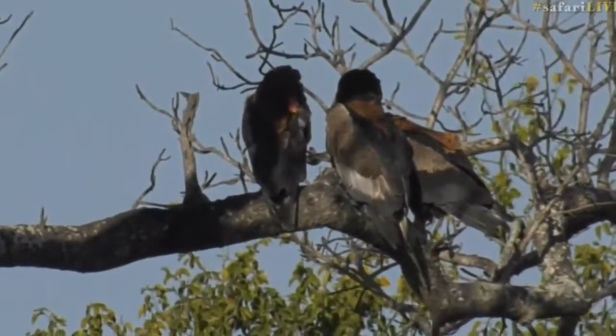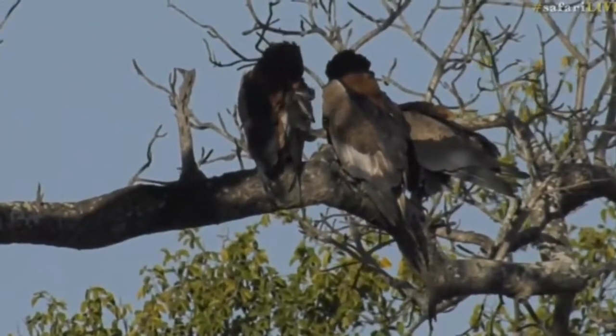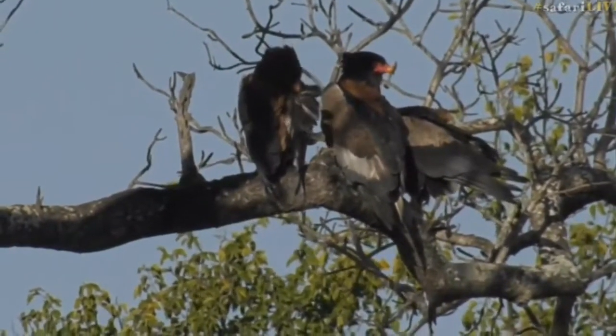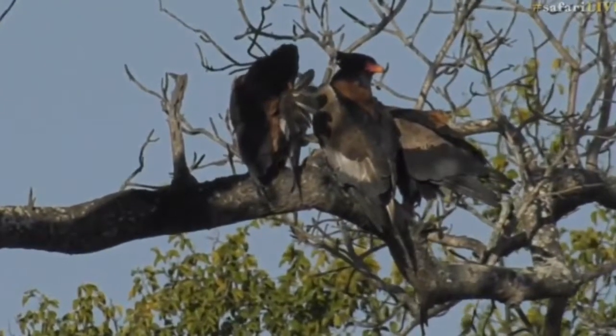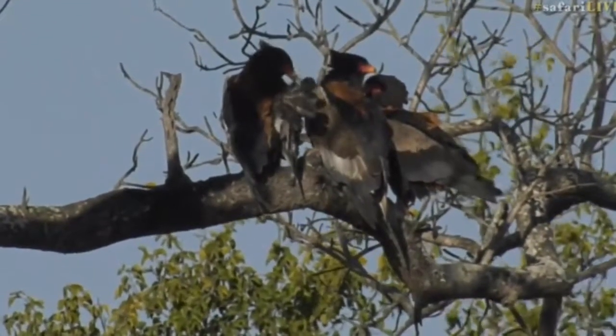Now look at this everyone, this is fascinating - three adult Bateleur in a tree! I've never seen three of them together like this. They all have adult plumage, those beautiful red faces, and a black and a bit of brown.